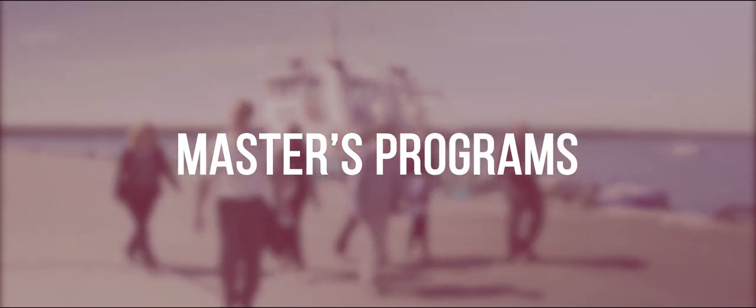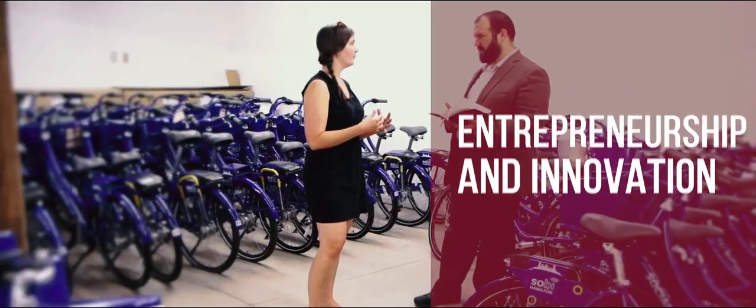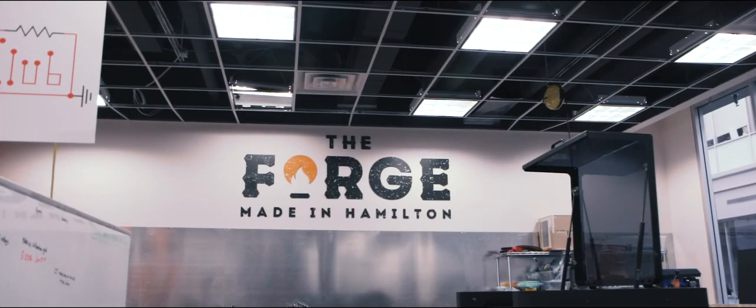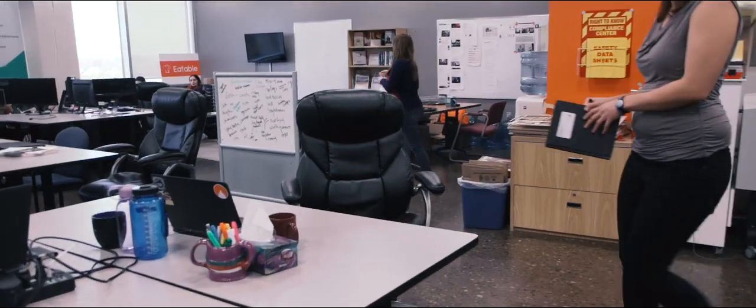Masters programs include engineering and public policy, entrepreneurship and innovation, engineering design, and manufacturing engineering — with a focus on solving problems in real-life situations.